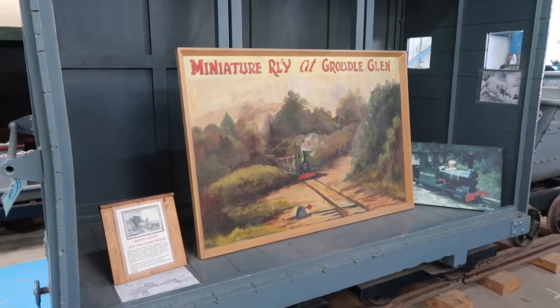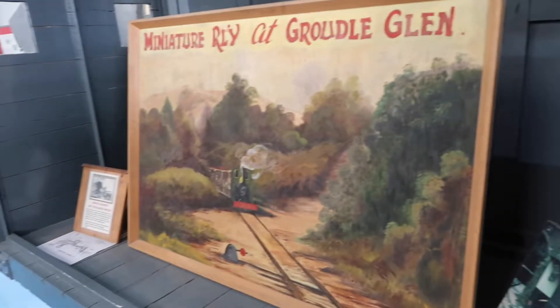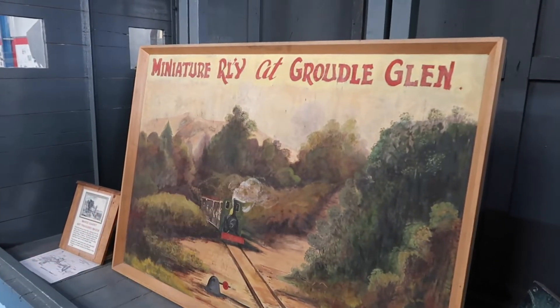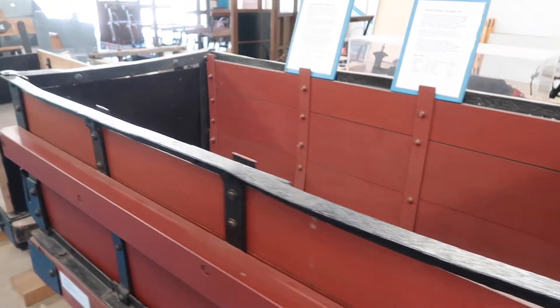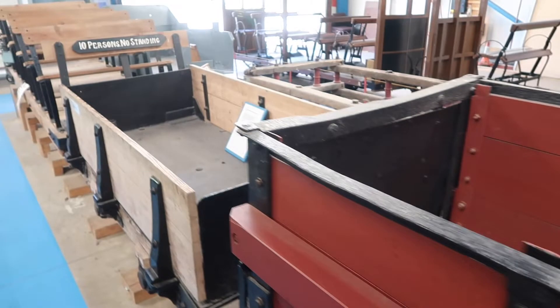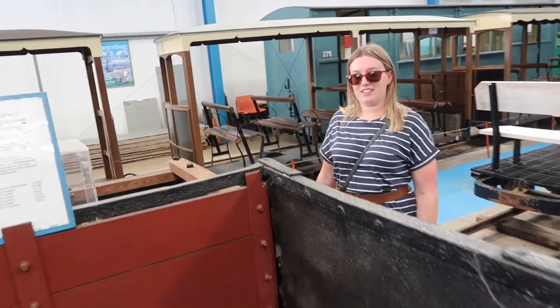It turns out they did actually transport art and treasure during World War II. They'd stick them on a big old train like this and transport it somewhere safe so Hitler couldn't steal it. We've got some more like coal wagons. There's a slate wagon? That's a slate wagon.